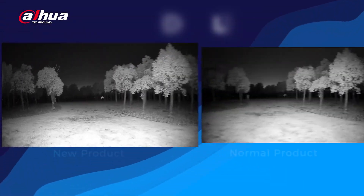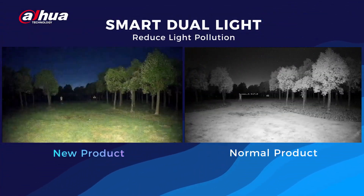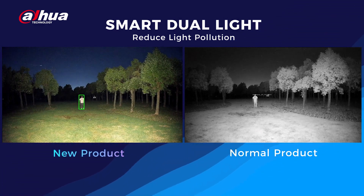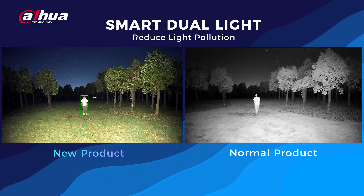In dark nighttime environments, the camera's warm light turns on when people approach and off when they leave. This ensures color footage is captured during triggered events while avoiding light pollution when no events are detected.